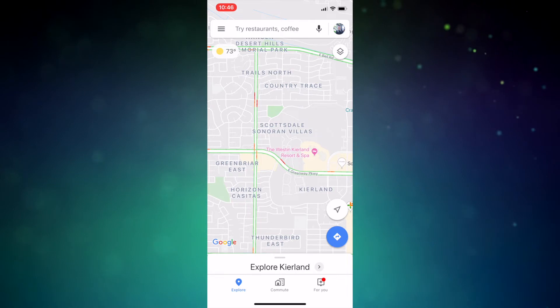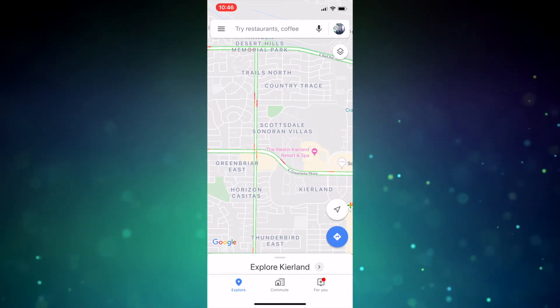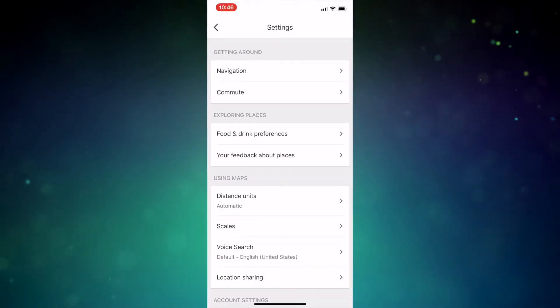Here's how to set up Detailed Voice Guidance — it's super simple. From the Google Maps app, tap the three stacked lines in the corner to open your menu sidebar. From here, tap Settings. Depending on your device, you may have to scroll down on your sidebar to find Settings.